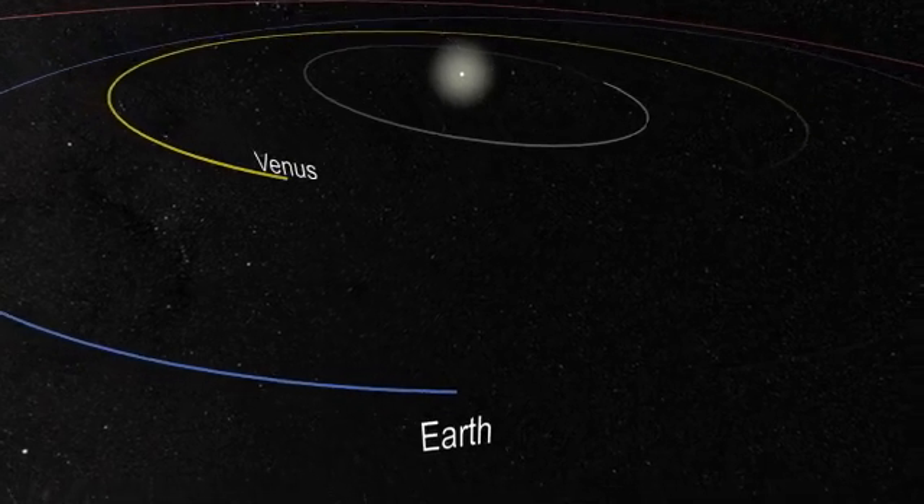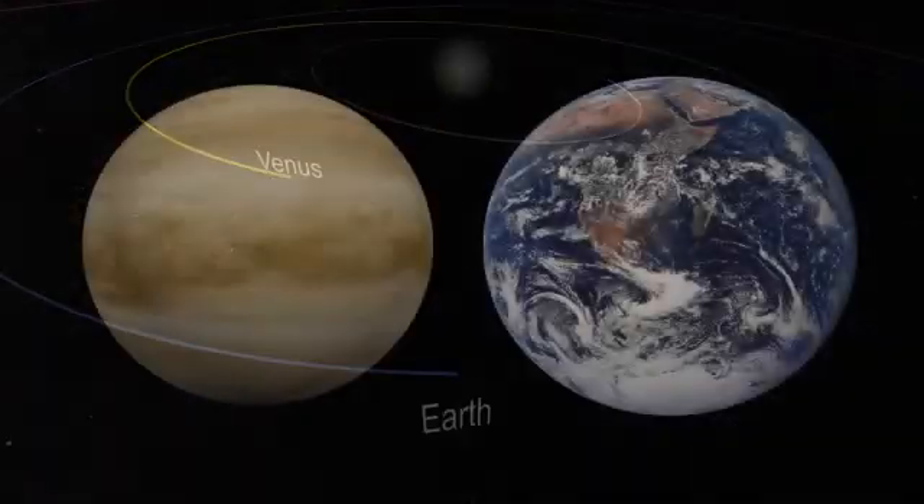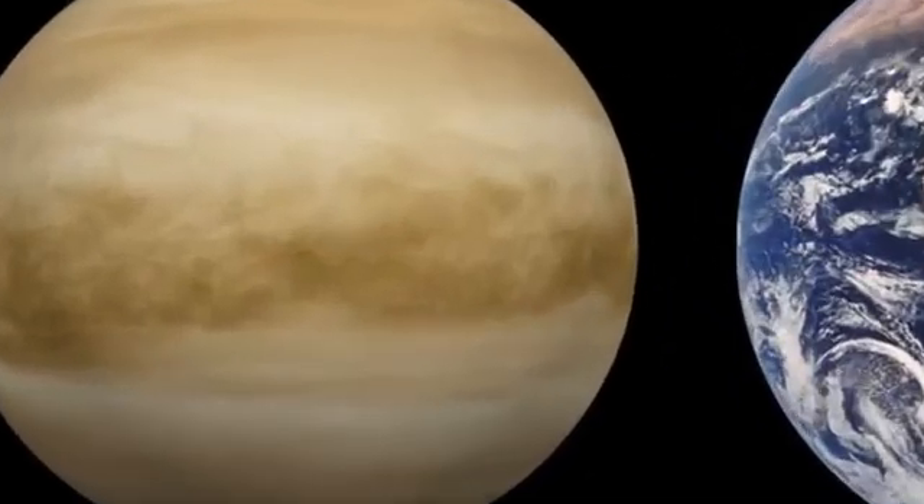Venus is Earth's nearest neighbor in space and Earth's closest relative in size. However, any other similarities are completely hidden from view beneath a thick layer of clouds.